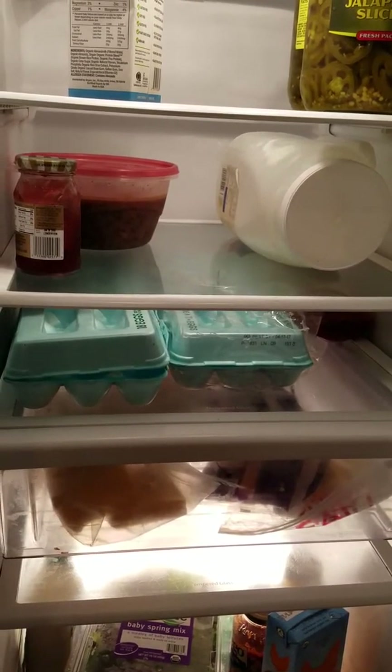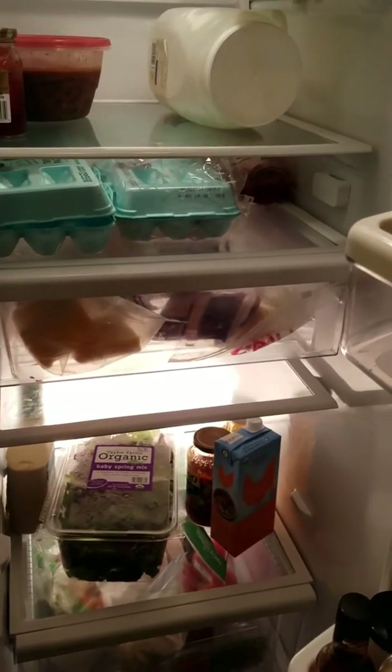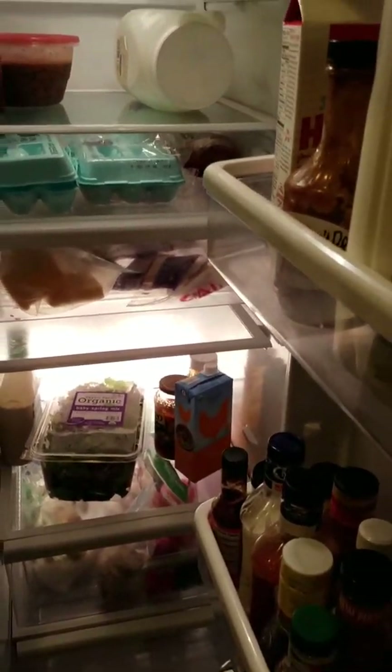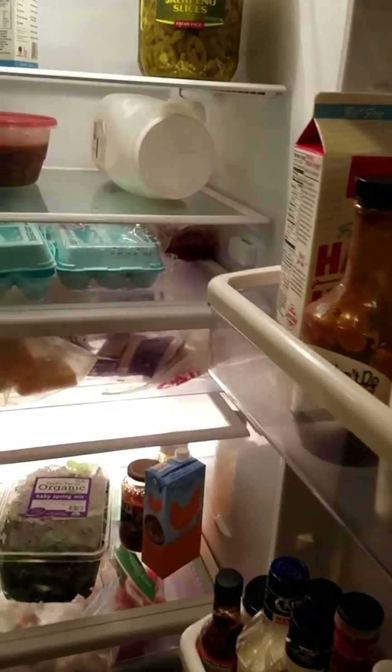I've had different vegetables that just got clear and icy and absolutely not usable, not edible, because they just were not made to be frozen in the refrigerator section of the refrigerator.